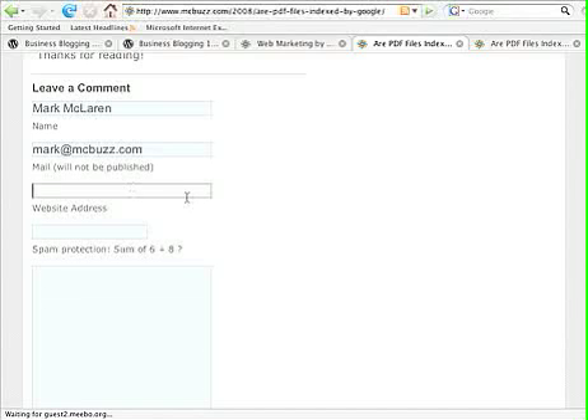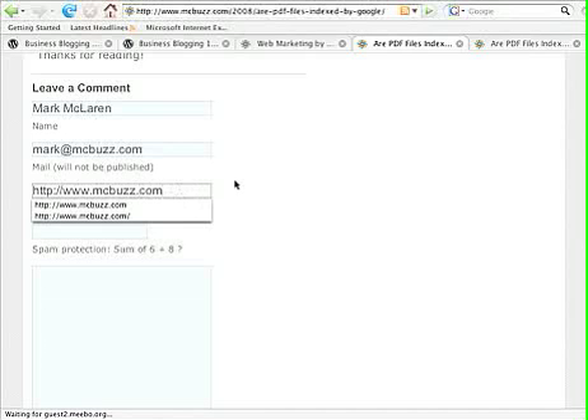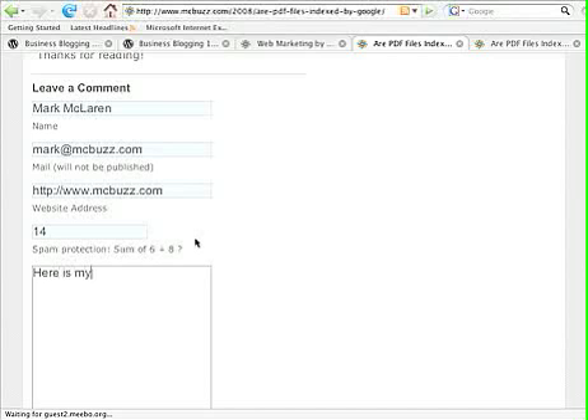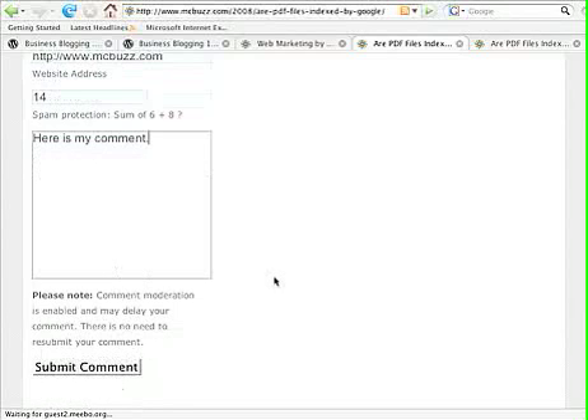Here's the important part: you get to put in your web or blog address. That's very important because people will then be able to click on your name and go to your website after reading your comment. This site also has spam protection that asks you to add a couple of numbers together, which keeps it from getting comment spam. Then you write your comment — hopefully you have more to say than just a few words.